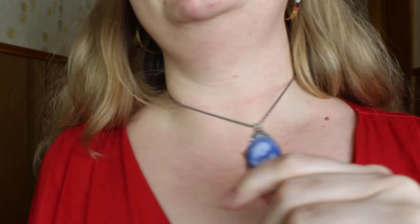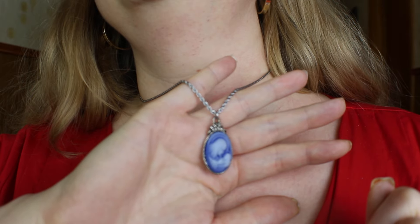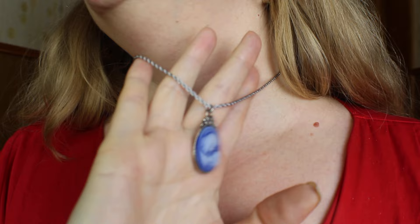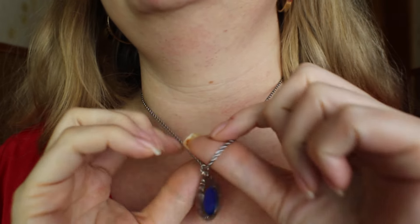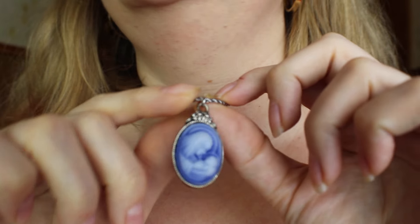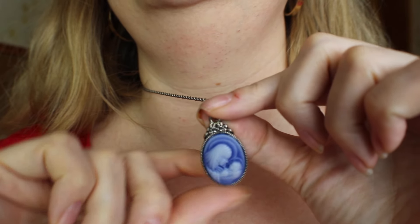My makeup today is pretty simple. I'm wearing Honey by Urban Decay, my hoop earrings, and this necklace that I got — I bought it at a church gift shop. It's the Holy Mother and the baby Jesus.